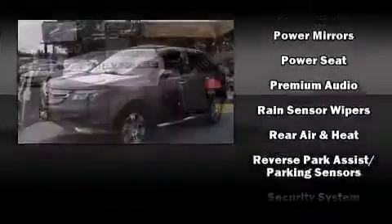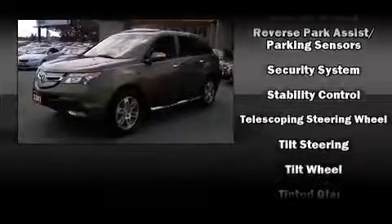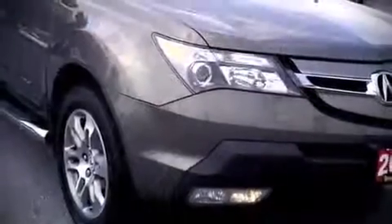Acura also prioritized safety and security by including head curtain airbags, anti-whiplash front head restraints, and four-wheel disc brakes with ABS. With electronic stability control supplementing mechanical systems, you'll maintain precise command of the roadway.